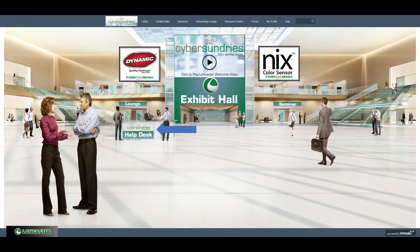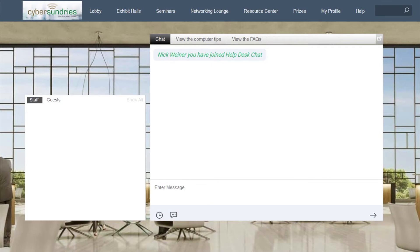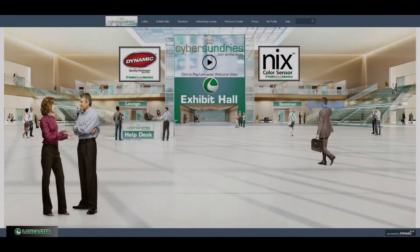The help desk is the first area we will explore. On our live days, February 3rd and 4th, a live Intrado staff member will be available to you here. If you have any questions or need any help during the show, you can click here to chat.